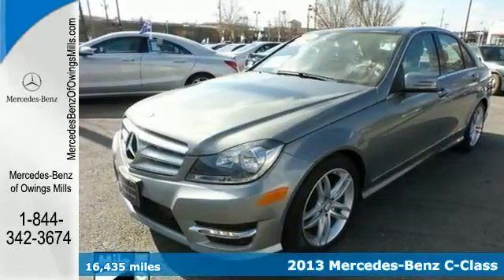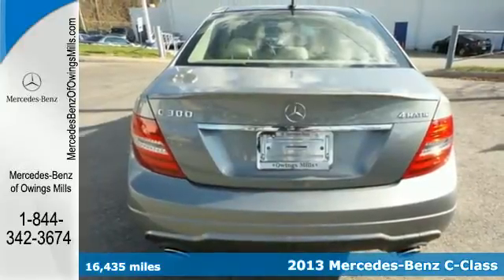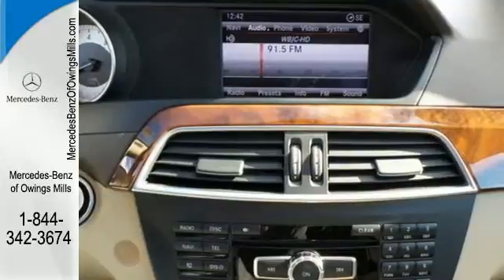It's a 2013 Mercedes-Benz C-Class. Welcome to the new definition of state-of-the-art, where refinement includes sportiness and attainability.